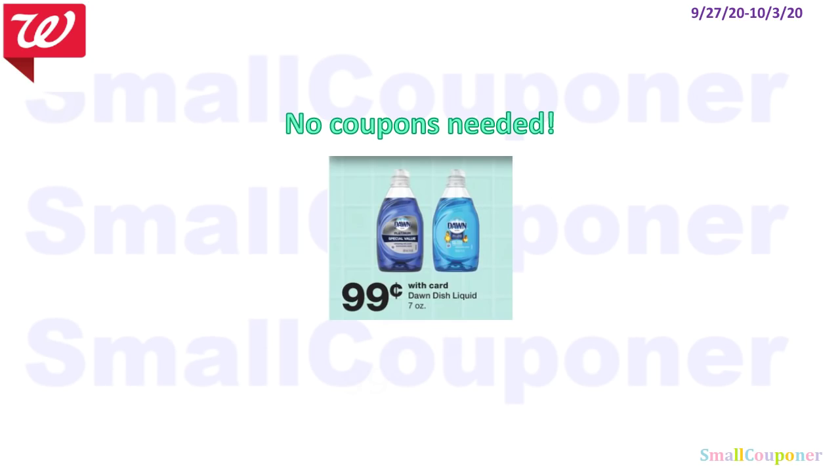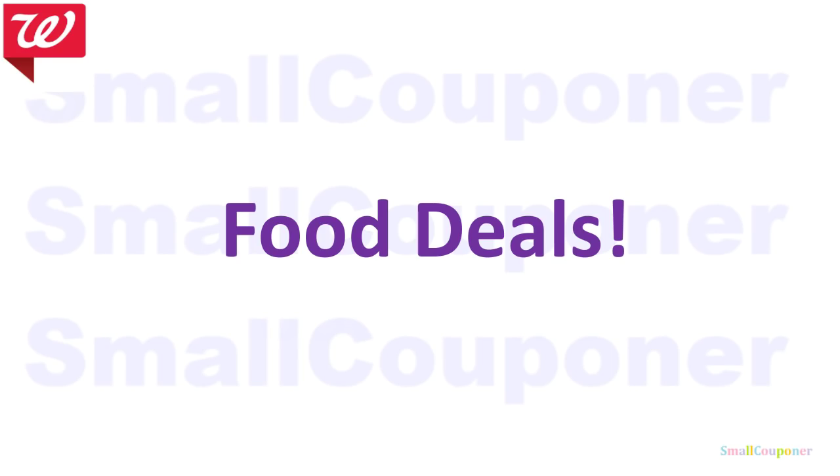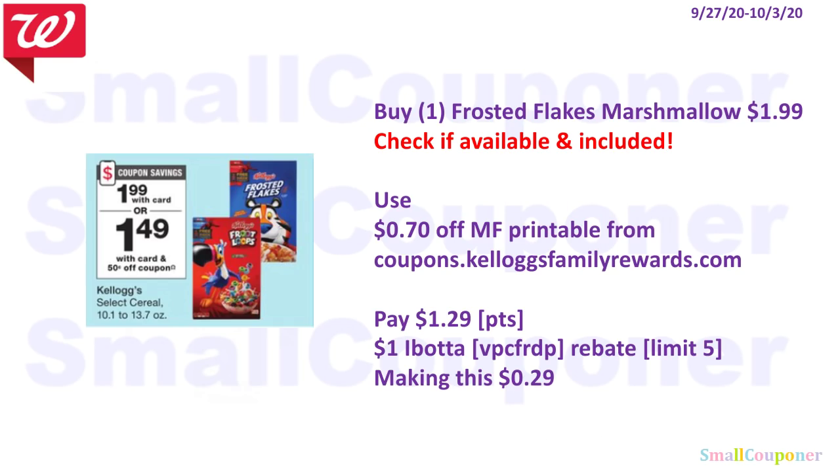No coupons needed: the Dawn Dish Soap 7 oz is $0.99 — a good filler item if you want to use your Register Rewards. Food deals: if the Frosted Flakes with Marshmallows is available and included in the sale, buy one for $1.99. Use the $0.70 printable coupon from coupons.kelloggsfamilyrewards.com — link in the description — and pay $1.29. There is a $1 Ibotta rebate for this item, limit of 5. My referral code is VPCFRDP, making this $0.29.